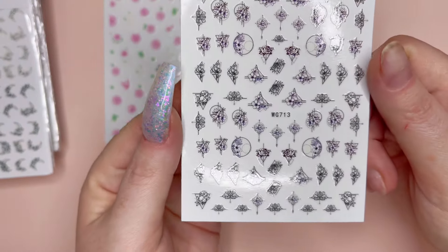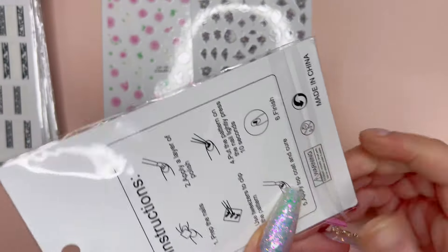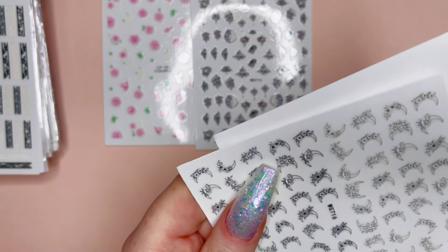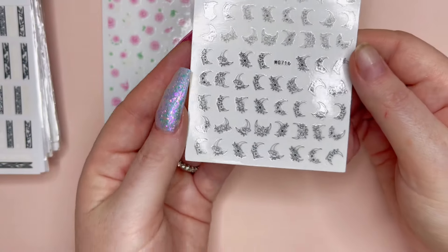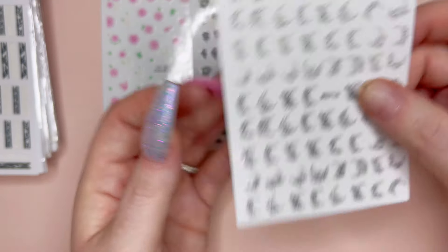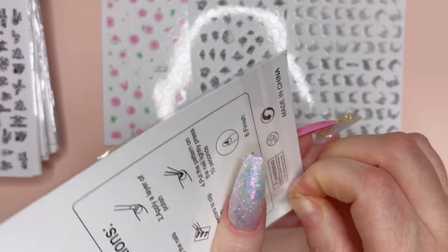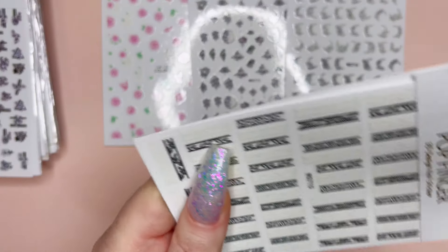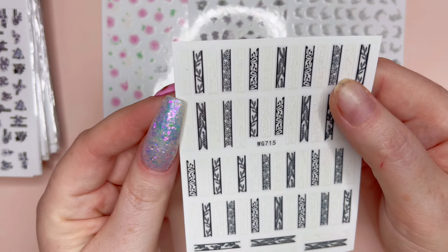I really like that they're so small and dainty, so if you're trying to do a short nail design you can. Then we have this one here with some moons on there — crescent moons. I really like that they're so little and dainty. And then we have these ones here with a little bit of animal print going on, which is really nice for a short nail.